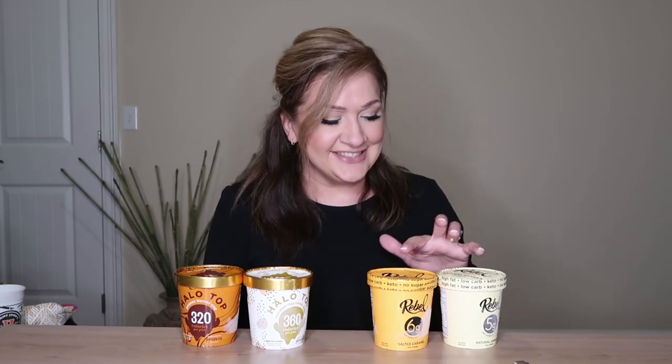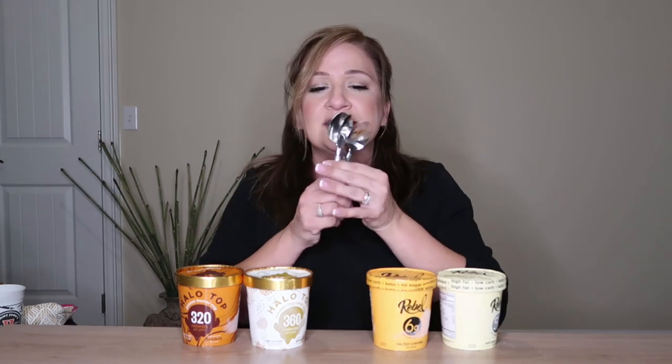I saw Rebel ice cream on Keto Connect and went to their website. I thought I'd order it — it's like $5.99 per pint to ship, but then shipping was like $16. Then on Instacart I saw that Publix had it. I went and they had three flavors, but they were out of chocolate — so chocolate must be really good.